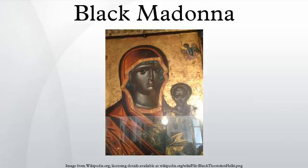A Black Madonna or Black Virgin is a statue or painting of Mary in which she is depicted with dark skin, especially those created in Europe in the medieval period or earlier. The Black Madonnas are generally found in Catholic countries. The term refers to a type of Marian statue or painting of mainly medieval origin, with dark or black features.